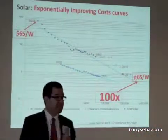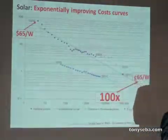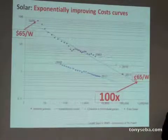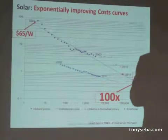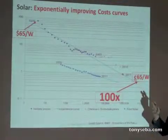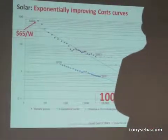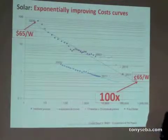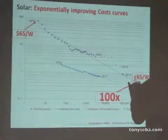Why is this happening? Since the 70s, the cost of solar photovoltaic panels has gone down by a factor of 100x. In the late 70s, solar PV was $65 a watt. Today you can find it at 65 cents per watt — in fact, a bit less than that. 100x reduction. That's why solar markets are growing exponentially.